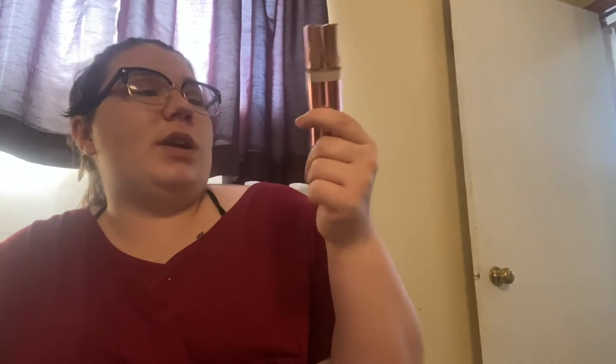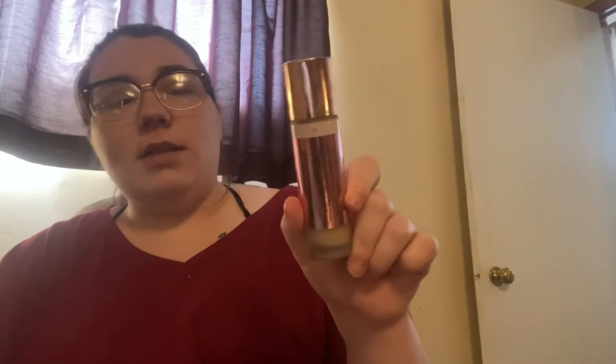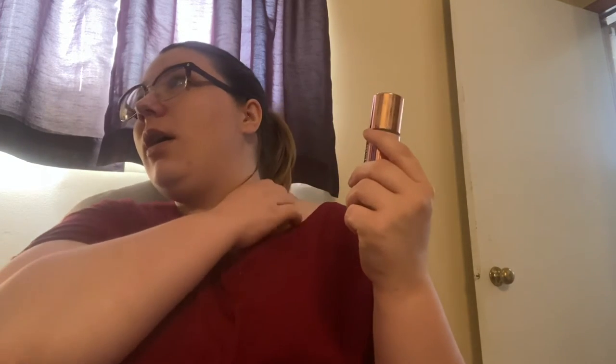The third prompt is something you are looking forward to using frequently. For that I chose my Makeup Revolution Conceal and Define Full Coverage Foundation in shade F1. I love this foundation. I have a ton of foundations, so my goal is to either finish it or use it until the end of the project — whichever comes first. It's pretty full, probably still at least three-quarters of the way full.